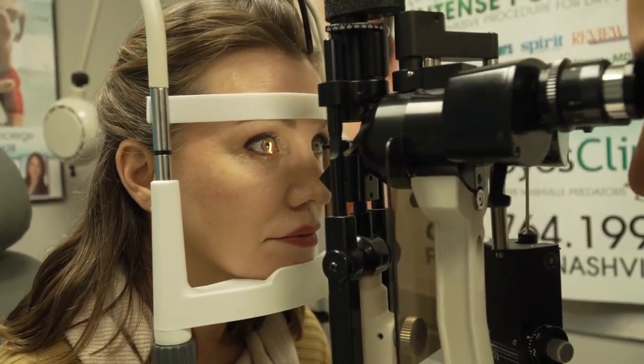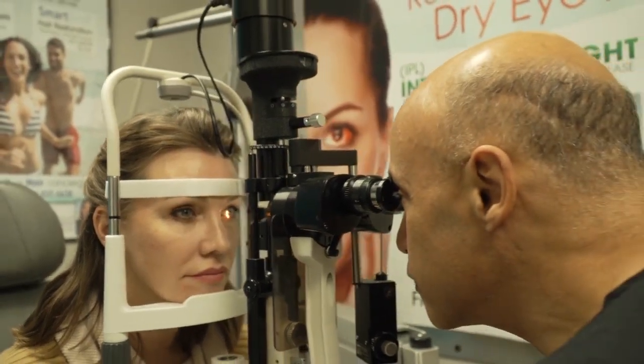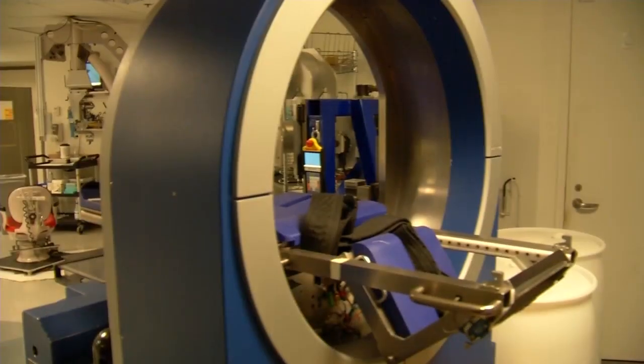Dr. Shi says it's important to catch ocular cancer early before it spreads. When treated early, proton therapy can cure almost 95% of ocular cancers. The overwhelming majority of people that we treat — granted they are selected carefully — not only save their eye, but frequently we save their vision.